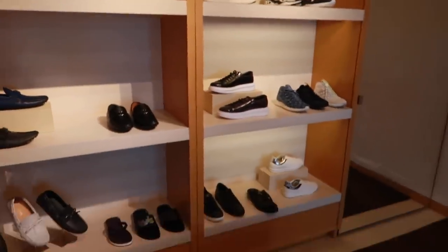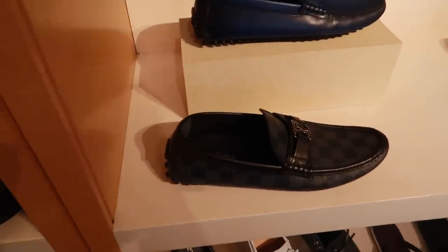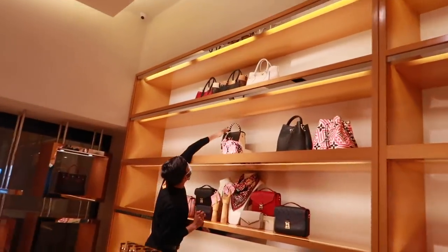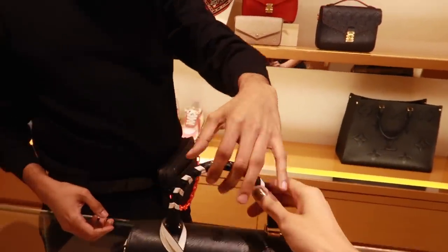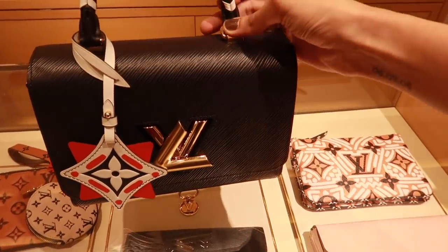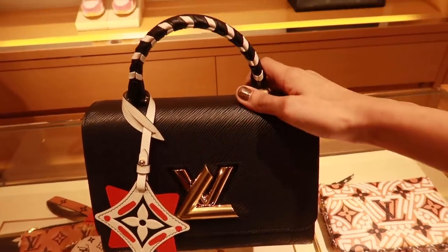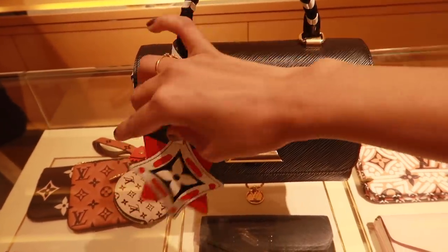This is the men's shoe section. I recently got Siddharth shoes during our roka — they're fab. This is the latest collection, it's called the Crafty. It's really cute — it comes with a charm. The bag from that collection, with a charm that actually comes with the bag, is super cool.